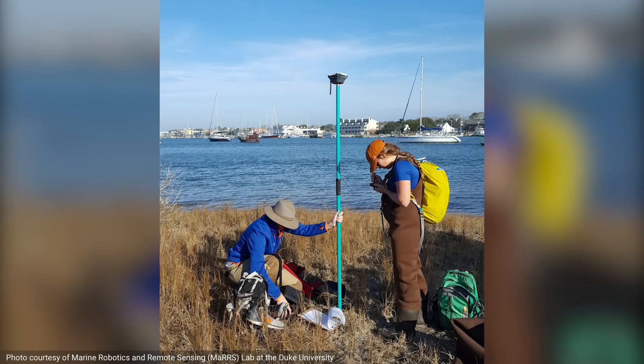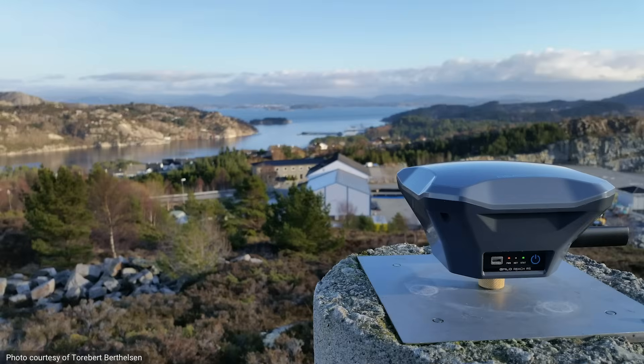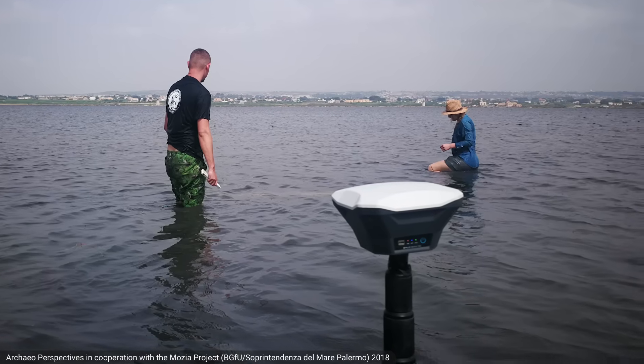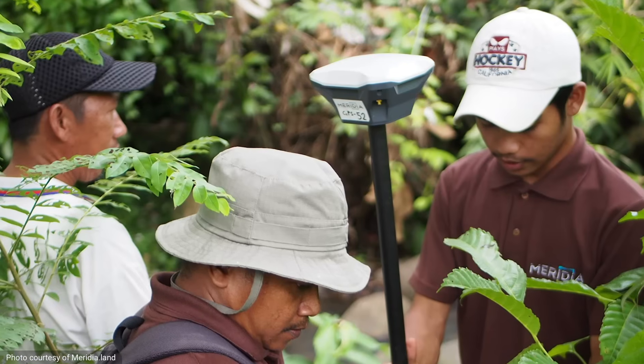RichRS was introduced in April 2017, and over 10,000 units have spread around the world since — from America and Canada to Europe, Africa, and Asia. We designed RichRS to work wherever you need it to. It's shockproof and has IP67 water and dust protection.